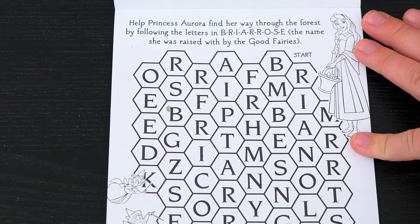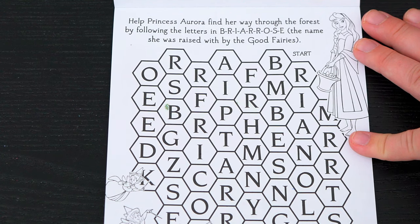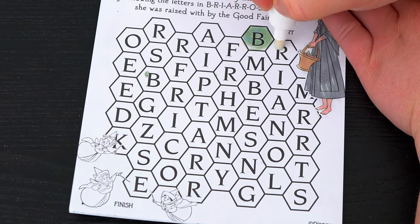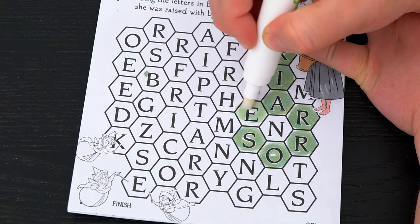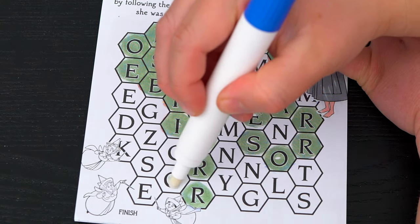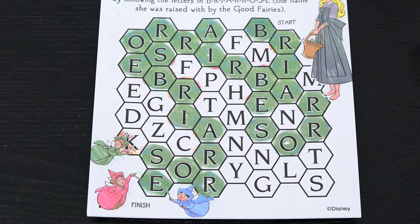Help Princess Aurora find her way through the forest by following the letters in Briar Rose — the name she was raised with by the good fairies! So let's start here! Yay, we did it!